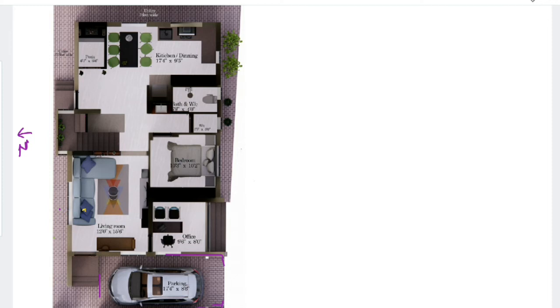100% Vastu compliance is not there, but we have tried to make the whole plan according to Vastu requirements. In the north-east direction we have placed a puja room of size 4 feet by 6 feet 6 inches. On the left side of the puja room, we have the dining table.